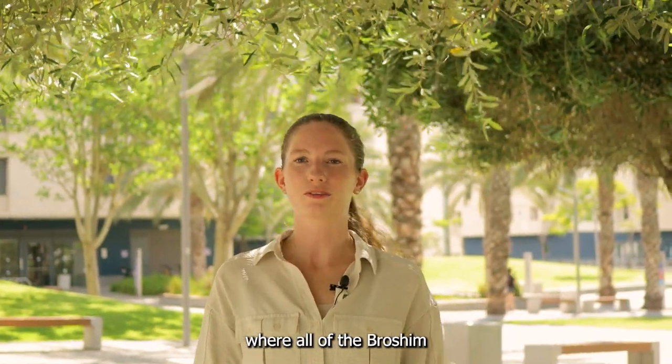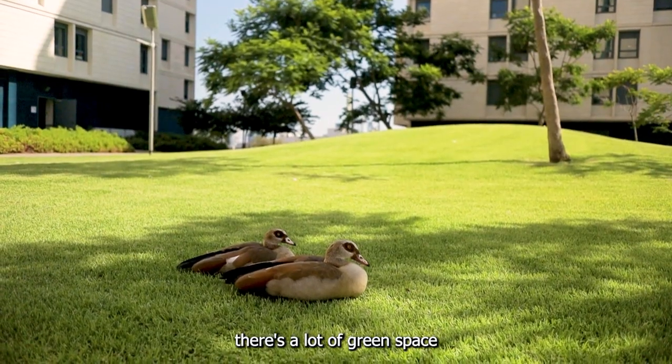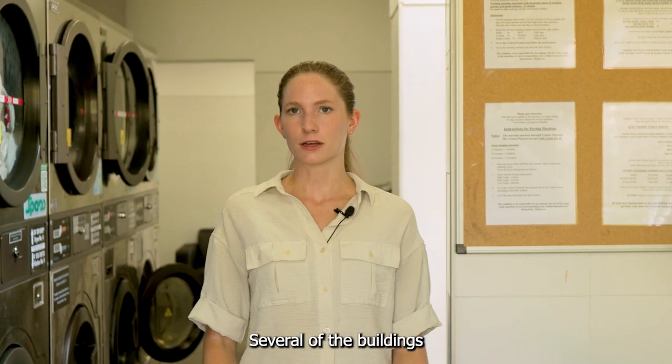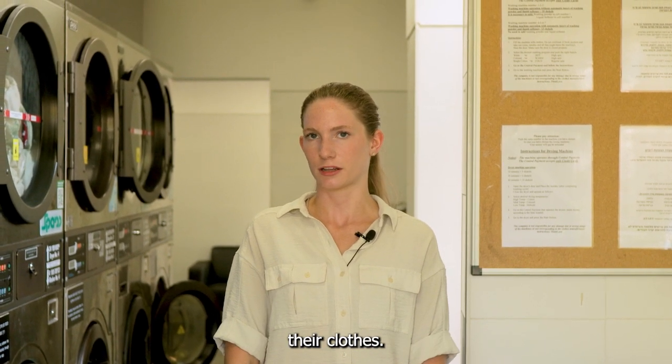This is the courtyard area where all of the Brochim buildings are located. As you can see there's a lot of green space for students to hang out, study, and just generally be outside. Several of the buildings around campus contain laundry rooms where students can wash and dry their clothes.